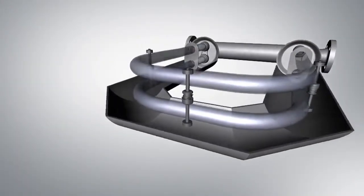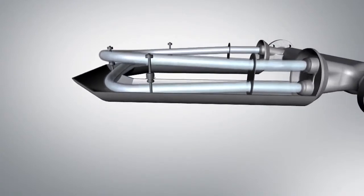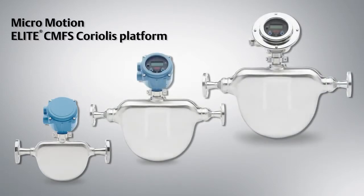The evolution of Coriolis meters continues with the extension of the Micromotion Elite Coriolis platform. Emerson's new, high-performance Coriolis meters are now available for an even wider range of applications and measurement challenges.